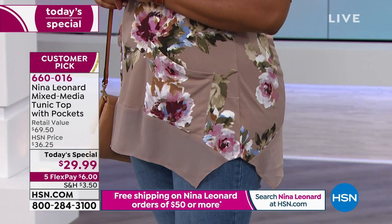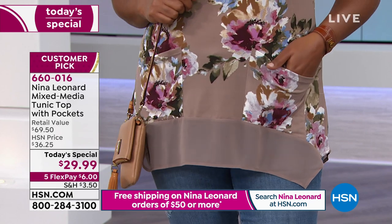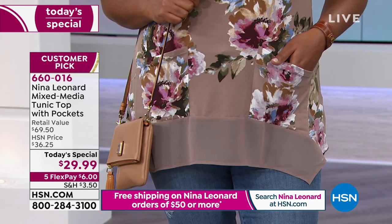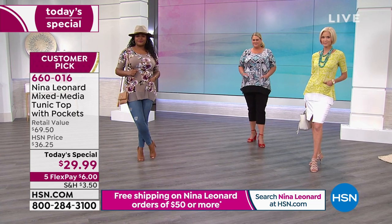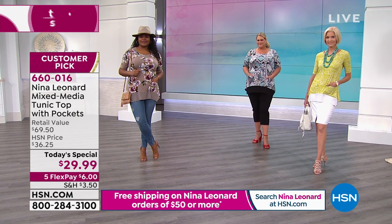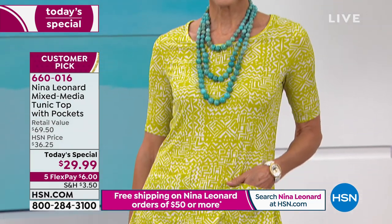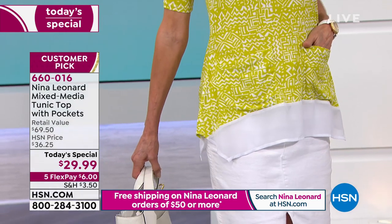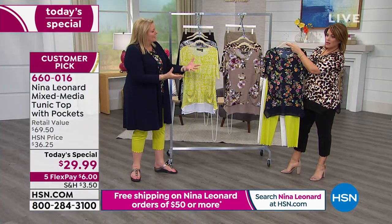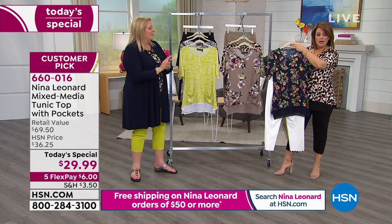They fit very well — they don't ever have to worry about creasing or anything like that. They can move, they can talk, they can do all the things they want to do. It's a wonderful backdrop for all the great accessories and beautiful jewelry. These are wonderful go-to Nina Leonard pieces, and that makes us very proud because our ladies at home will feel absolutely the same way.